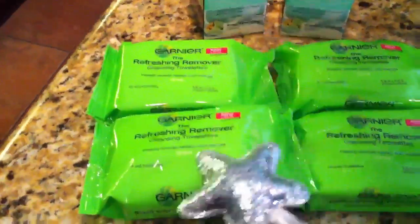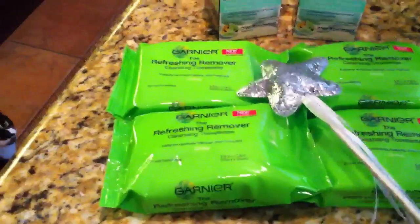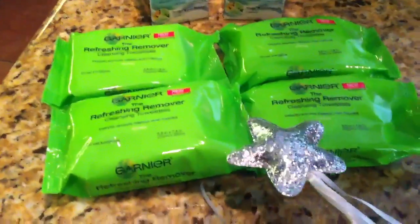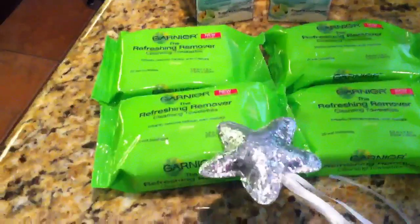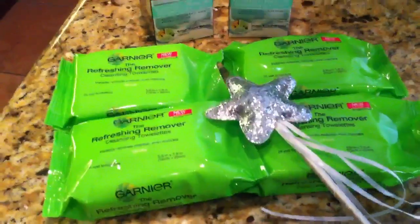All of the Garnier products are on sale — buy one, get one 50% off. I think these were like $6.29 and then the other one's half off. I'll definitely put the breakdown on my blog if you're curious. There were $1 off any skincare coupons, but unfortunately I was out, so I didn't have any coupons for these four products.